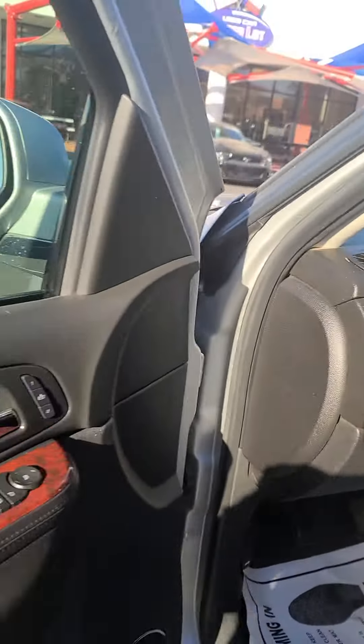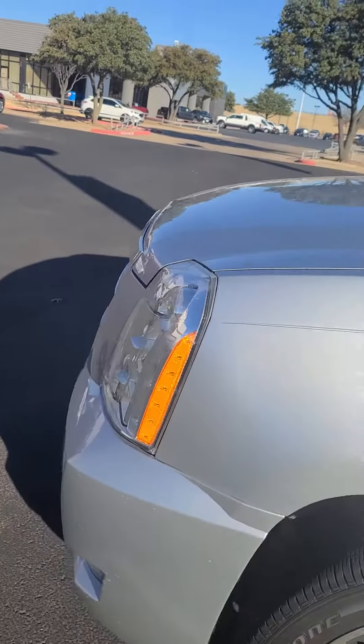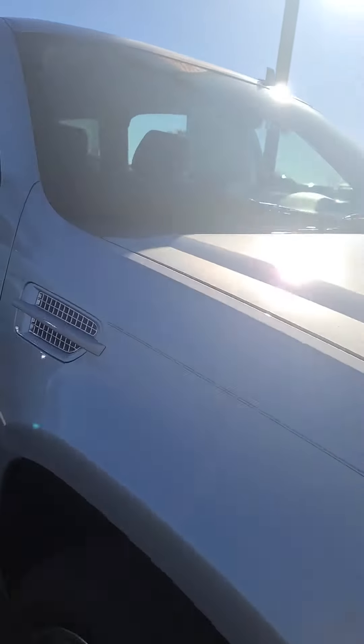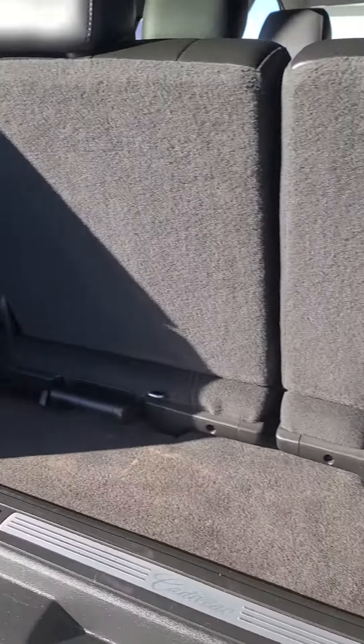It has about 129,000 miles on it, I believe, and new tires. Quick walk around it. And then we'll take a shot from the back so you can see the space in the back, and the seats do fold down.